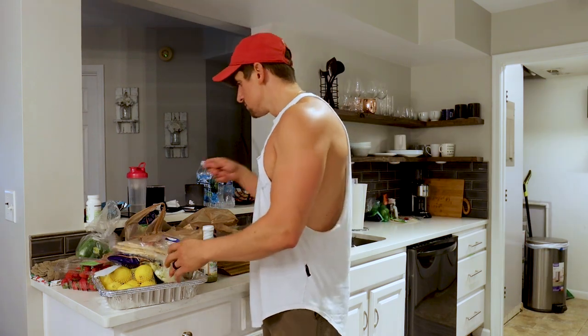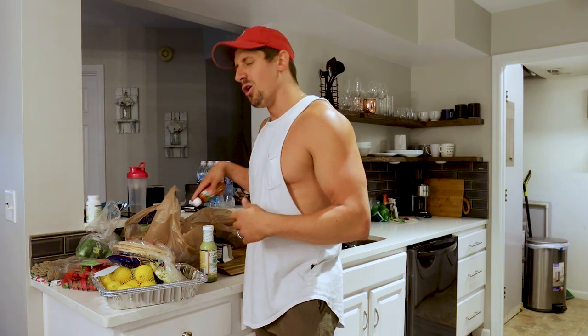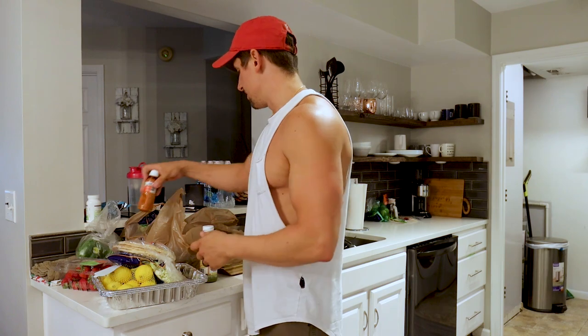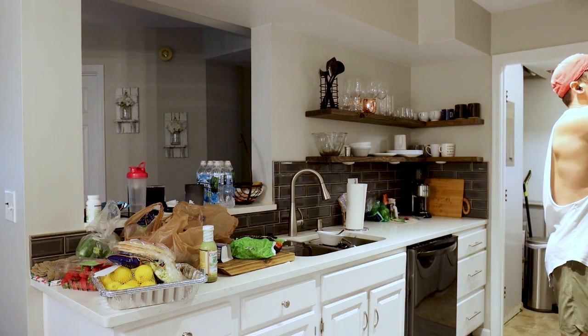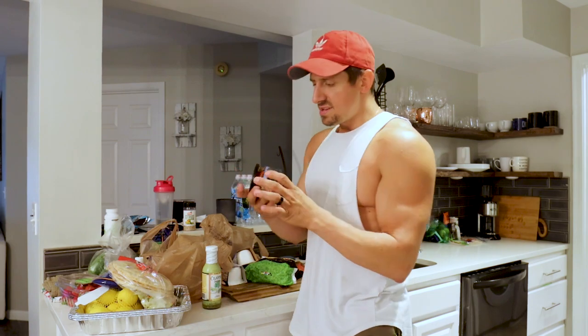I got some Joseph's original pita bread. I got these minute rice things — I do these quite a bit now instead of always making rice, it's just quicker. I got some Tajin. What I'll do with the Tajin is put it on frozen mangoes, which I also got, and it's really good.